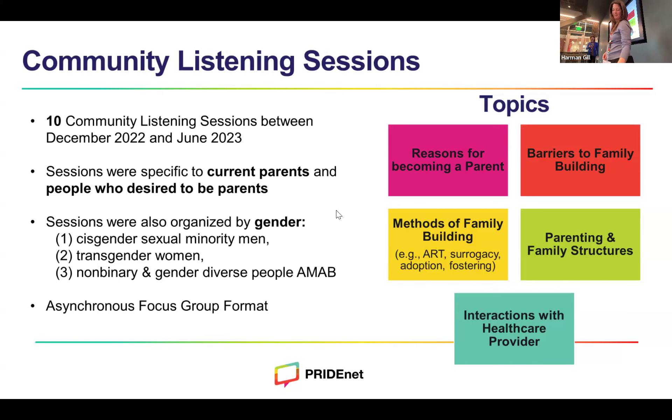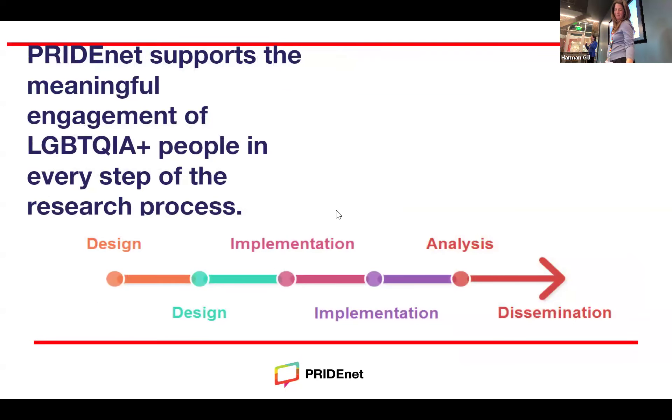Thanks so much, Diana. I'm going to take a step back and give an overview of what PrideNet is, what we do, why we do it, and how we do it — to give an example of ways to work with a community engagement network in health research. PrideNet is a community engagement network that focuses on catalyzing LGBTQIA plus health research. We create opportunities to connect LGBTQIA plus people with opportunities to participate in trusted health research. Really importantly, the reason we do this is to address the gap in data about the health of LGBTQIA plus community members. We also make sure to have community input from the LGBTQIA plus community inform all phases of the research process.